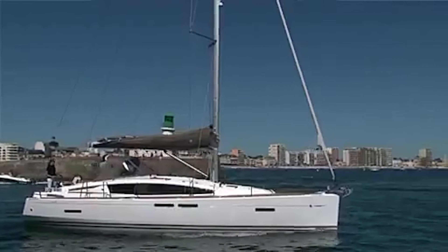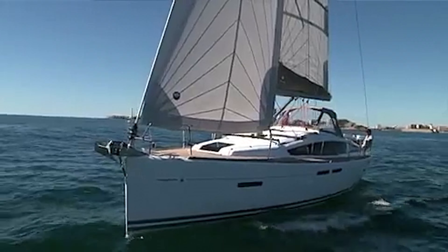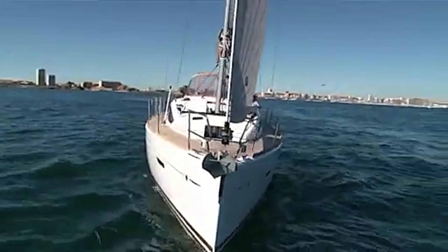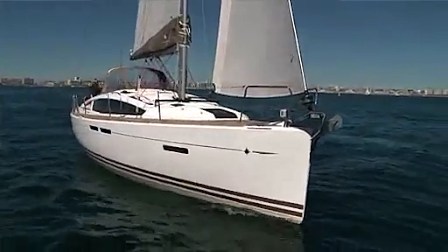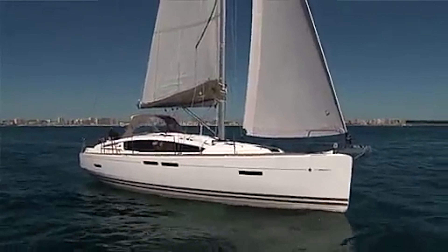Unfortunately, production of the entire deck saloon range including the 41 yachts featured in the video ended some years ago. The good news is there are plenty of used deck saloon yachts available within the used market today.